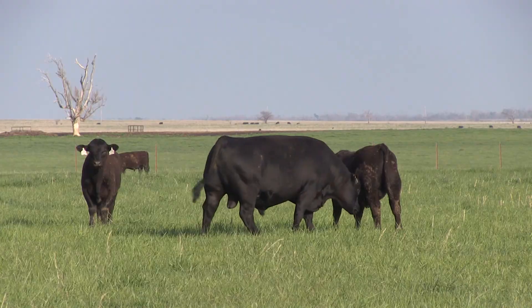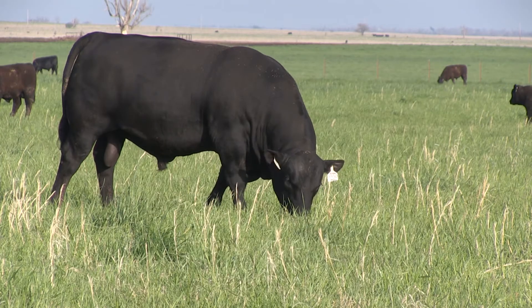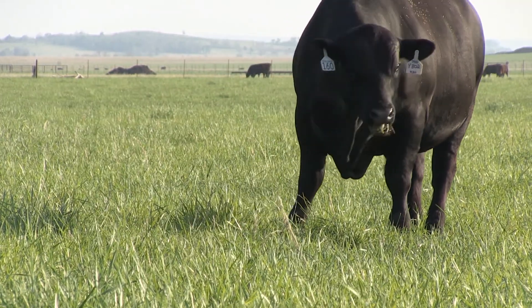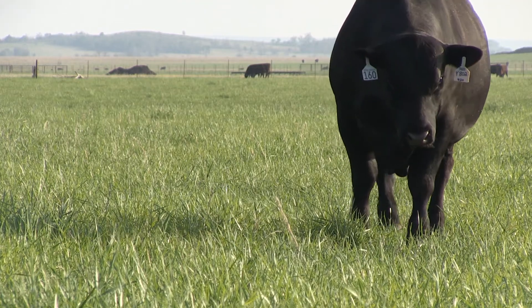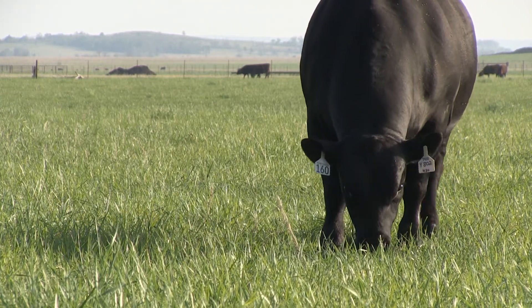This is really just because of what the market is telling us. Some of the value is shifting back towards the marbling EPD, or back towards our quality grade EPDs, versus carcass weight based on those market assumptions. It's not that we're changing the methodology of how we calculate Dollar B or Dollar W — it truly is just what the market and the industry is showing us.